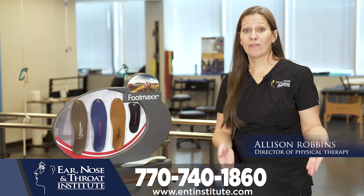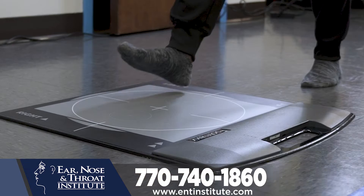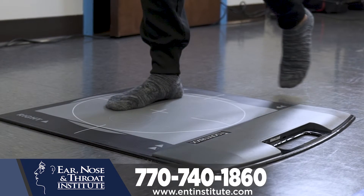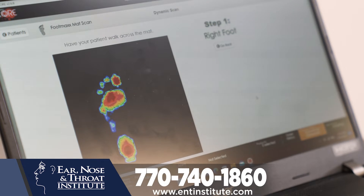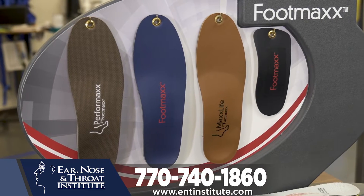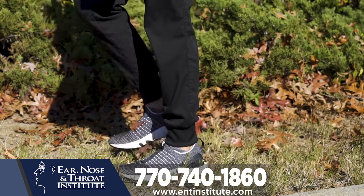Do you have pain in your feet, knees, hips, back, or neck? We use state-of-the-art technology to analyze the way you walk, to find out where you put your pressure on your feet. Custom Shoe Orthotics help redistribute your weight to make sure that it prevents pain and its distribution.